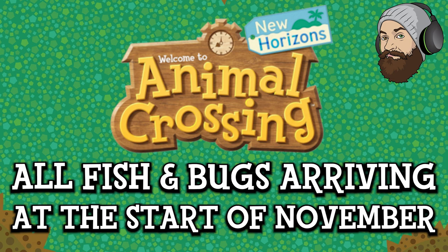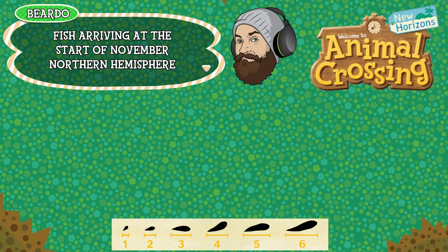Right, let's jump into the update. As always we'll start with the Northern Hemisphere and we'll start with the fish.